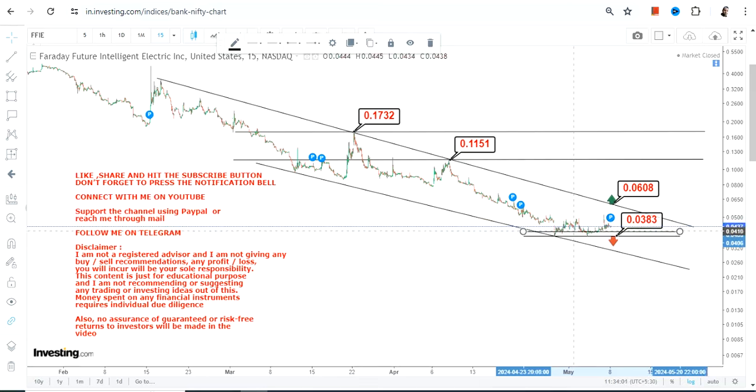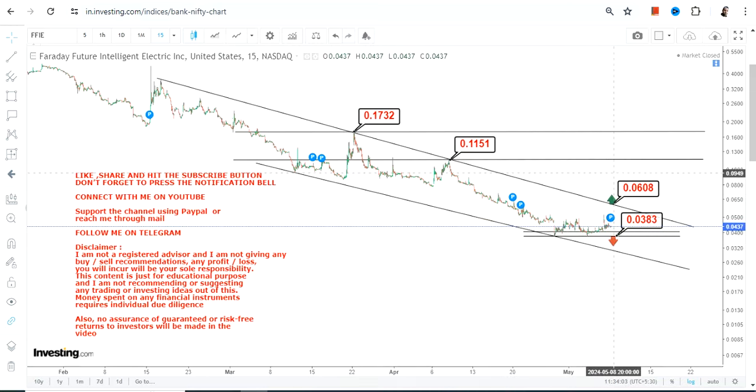Because of the huge amount of volatility in FFIE stock, it is very much mandatory for you to think and rethink before entering into this kind of trend or trade. This is the end of the video — thanks for watching.